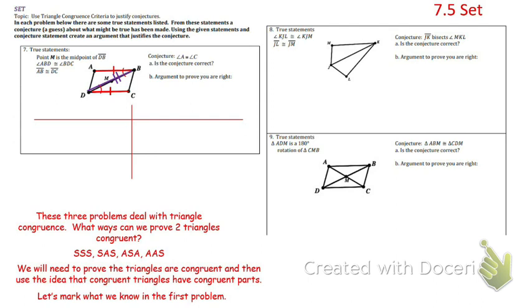In a two-column proof, we use a T-chart with statements on the left and reasons on the right. Every time I say a statement, I give a reason for why I know it's true. I'll start with my givens: angle ABD is congruent to angle BDC — given. Also, AB is congruent to DC — given. I didn't use the midpoint, so I won't include that. Then segment DB is congruent to DB — the reason is the reflexive property. Anytime you're sharing a side, it's congruent to itself.